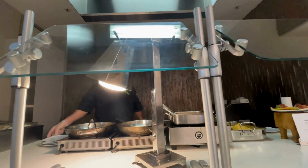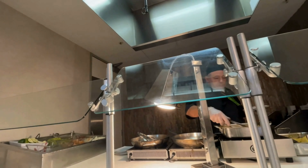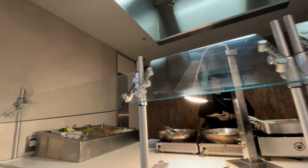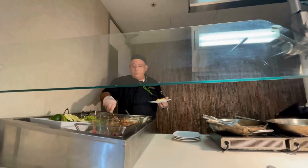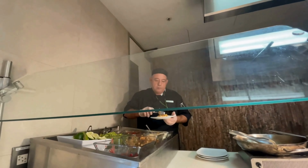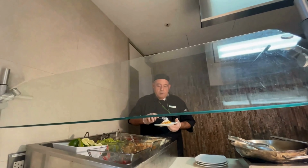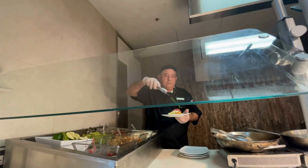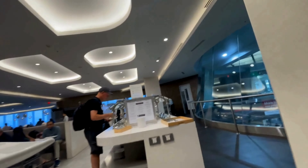There's a made-to-order taco bar featuring both chicken and pork, and it's definitely worth trying. The ingredients are fresh and the flavors are on point, making it a solid choice if you're craving something tasty and customizable. There are also plenty of cold and hot food options available. The selection is quite decent, offering a variety of dishes that cater to different tastes and preferences, ensuring there's something for everyone to enjoy.